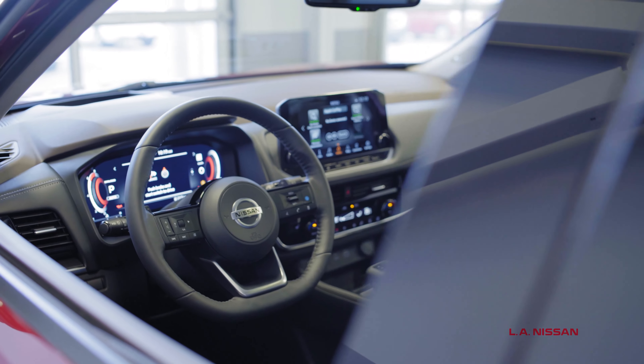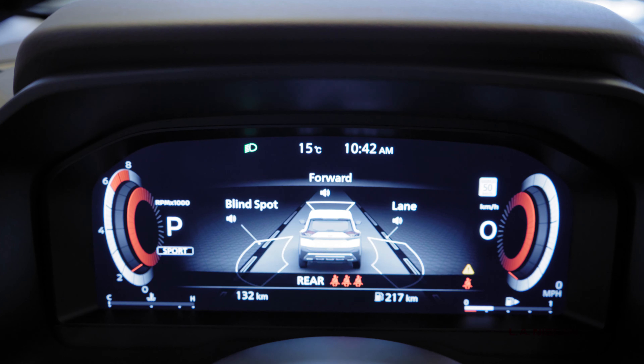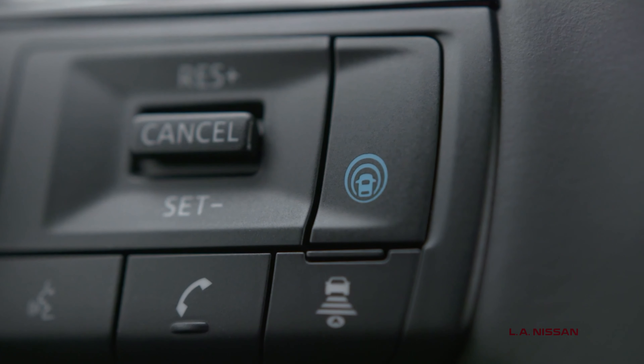Experience the unexpected side of craftsmanship with quilted memory seats, a Bose Premium Audio System, and an electronic shifter. The Rogue comes prepared for every day with Safety Shield 360.